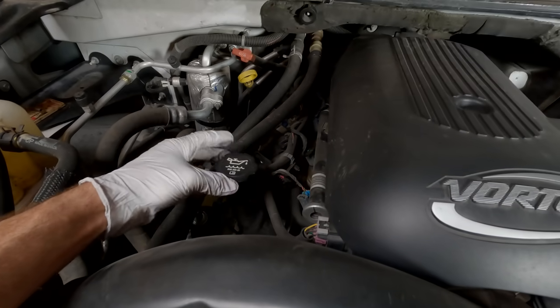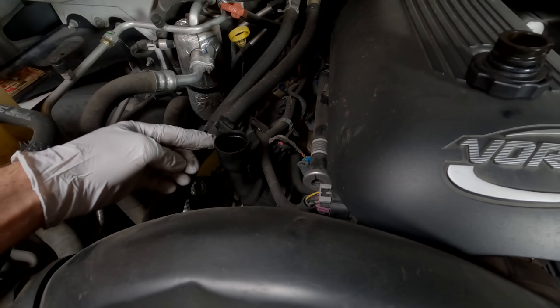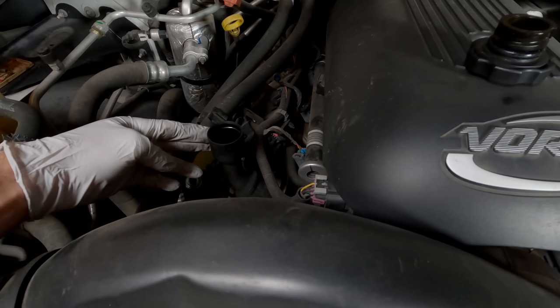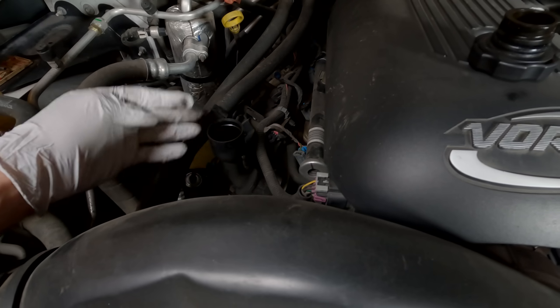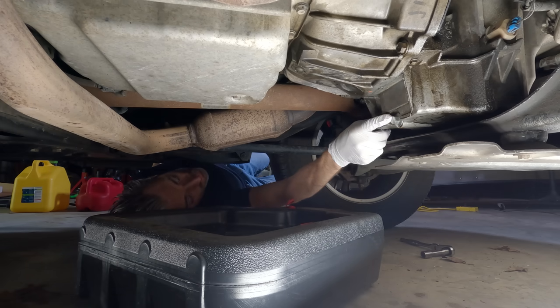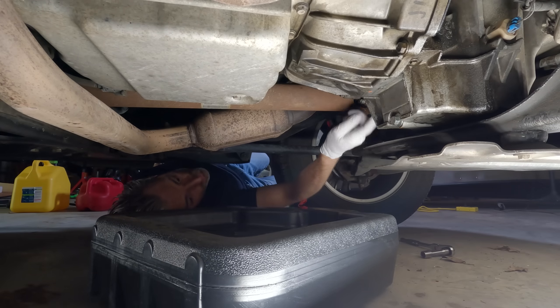The first step I take when changing oil is to remove the oil fill cap. With the fill cap loosened or removed completely, it allows air in to take the place of the draining oil — essentially it allows the oil to drain quicker and easier. Changing your engine oil is incredibly simple, especially driving a GM truck. I have one single bolt here which is the drain plug I'm going to be removing, and after all the oil pours out into my drain pan, I'm going to remove the oil filter.